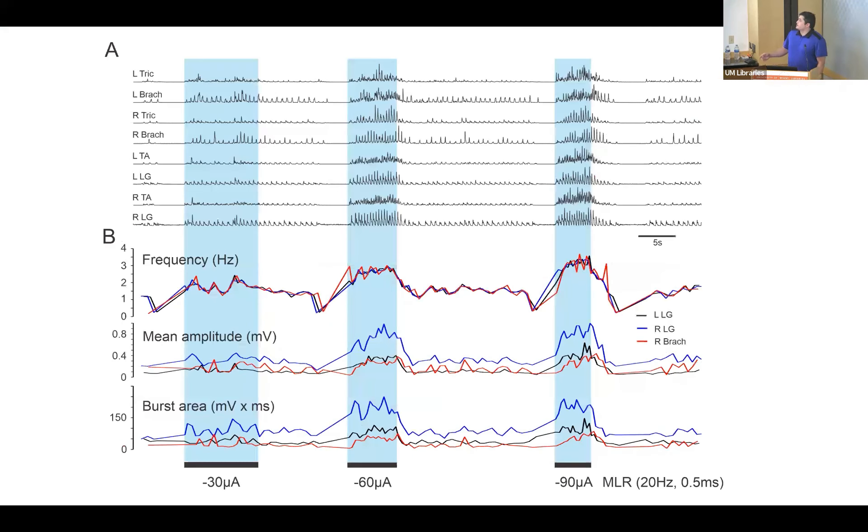This can be more apparently seen here by the stepping frequency increase as we increase the amplitude of stimulation. Other parameters that are of use are the mean EMG amplitude and the burst area underneath the curve.